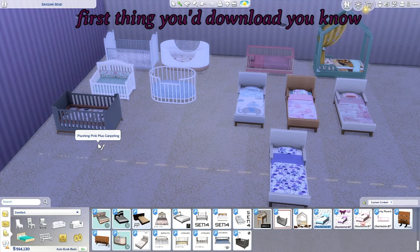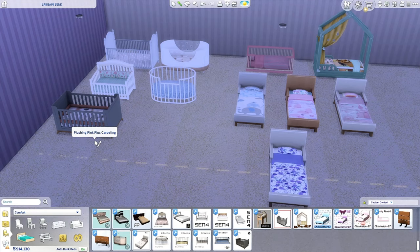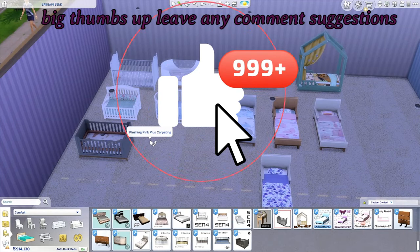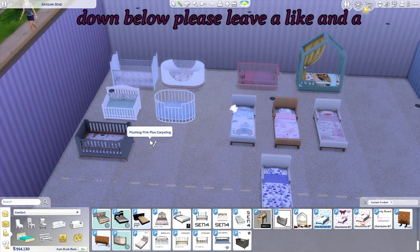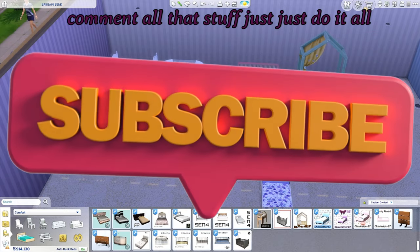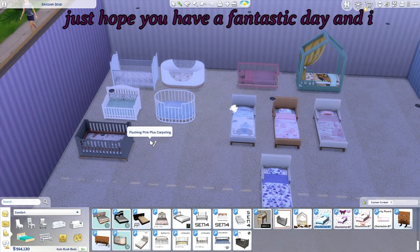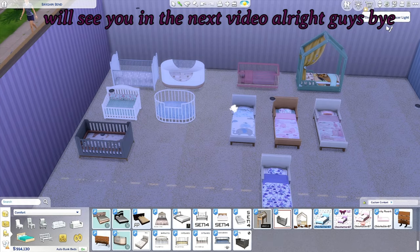Again, if you did like this video please give it a big thumbs up, leave any comments or suggestions down below, leave a like and a comment — just do it all, guys! Don't forget to hit the subscribe button, and I just hope you have a fantastic day. I will see you in the next video — bye!